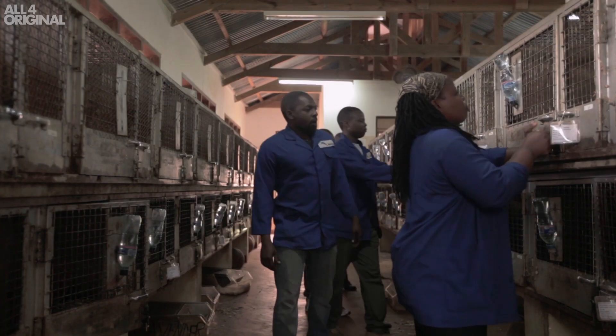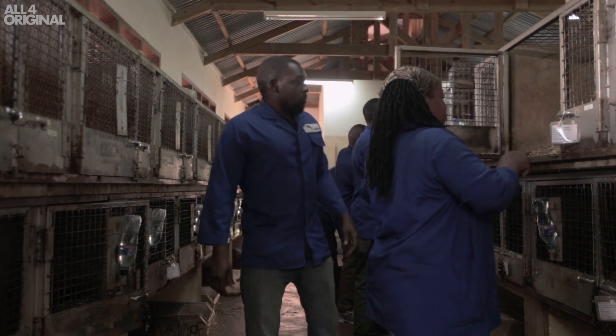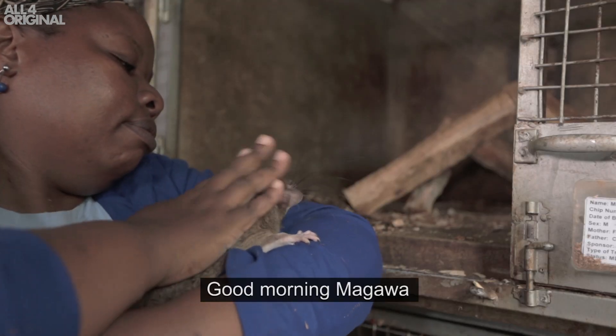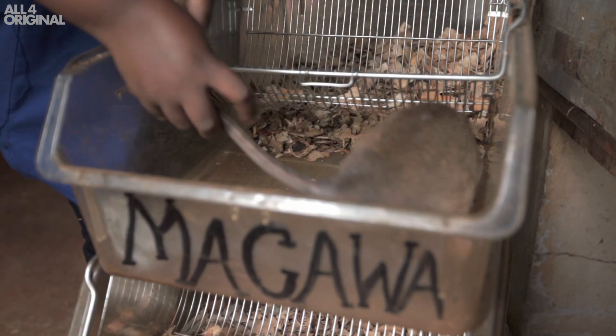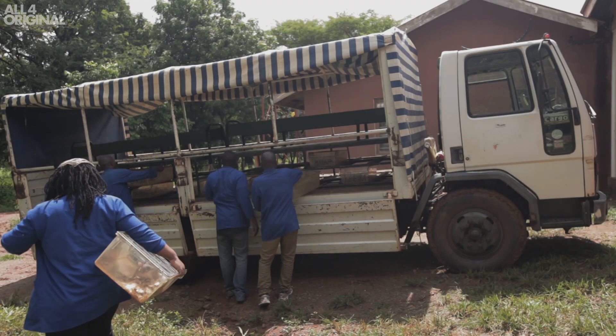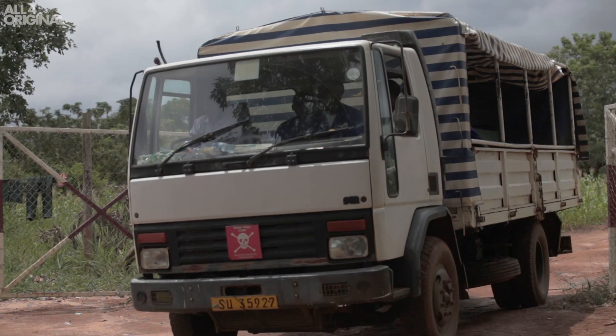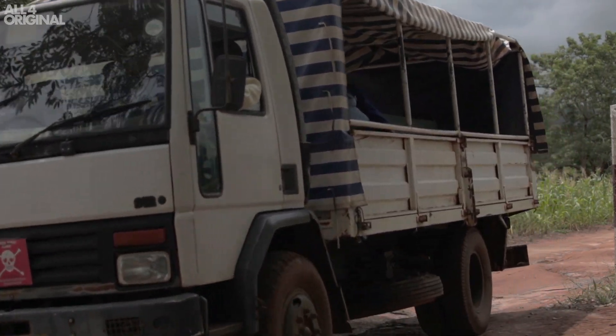A typical day for a hero rat starts at about 6 o'clock in the morning. It's then loaded onto what we call the rat bus and taken to the nearby training field, which contains around 1,500 real landmines that are deactivated.